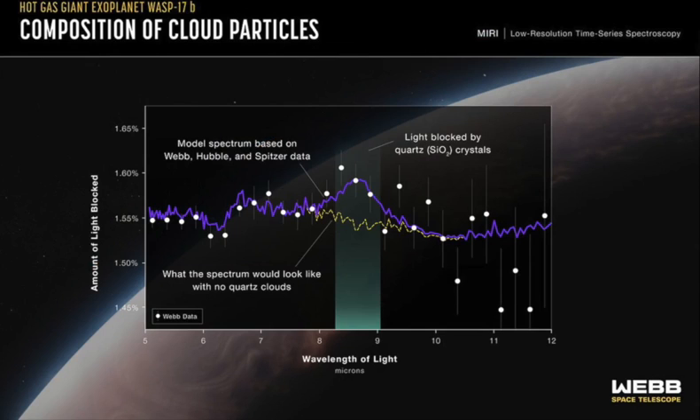Webb observed the WASP-17 system for nearly 10 hours as the planet passed in front of its star, collecting more than 1200 brightness measurements in mid-infrared light, with wavelengths from 5 to 12 microns. Researchers then subtracted the brightness of individual wavelengths of light that reached the telescope when the planet was in front of the star from those of the star on its own, figuring out how much of each wavelength was blocked by the planet's atmosphere. What emerged was an unexpected bump at 8.6 microns, best explained by clouds composed of quartz rather than magnesium silicates or other possible high-temperature aerosols like aluminium oxide.